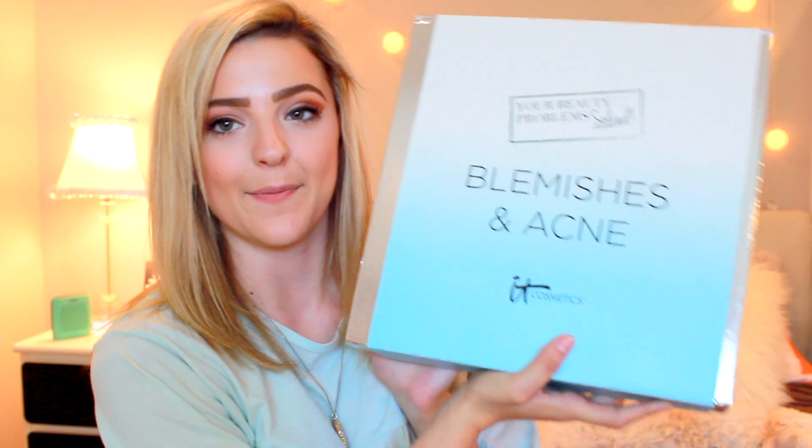The next box is the Blemish and Acne box. This is their new Bye Bye Breakout line — there's a Bye Bye Breakout powder, which is basically a loose powder, and the Bye Bye Breakout foundation that has drying lotion and concealer in one. So it's basically going to help treat your skin while you're wearing makeup.